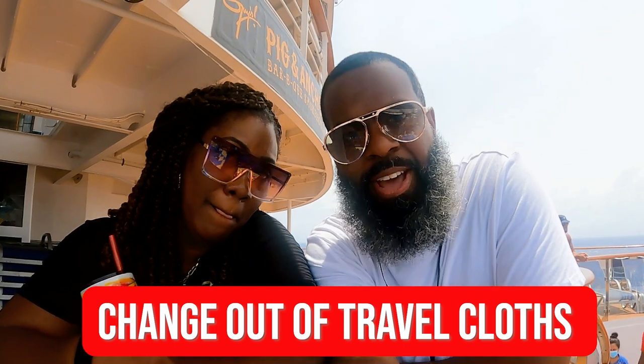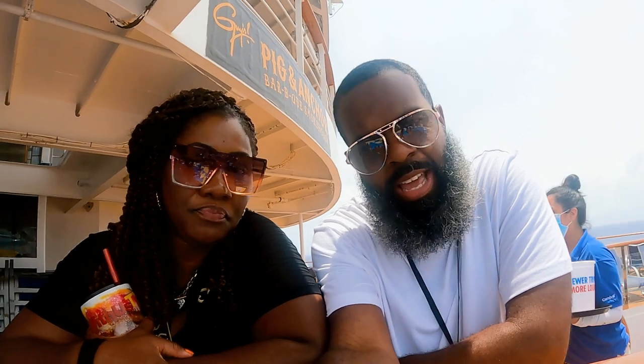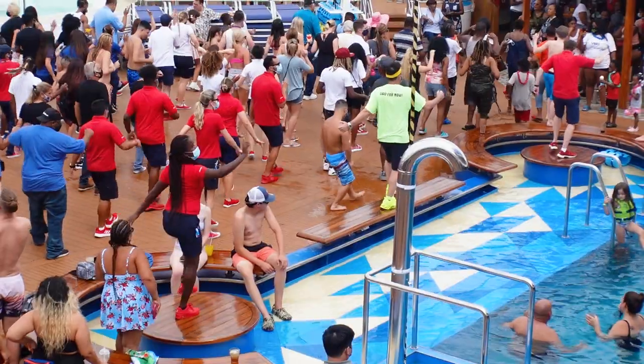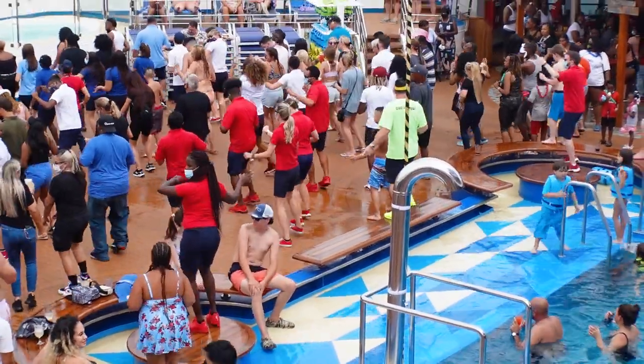Number five: if you've been traveling all day, go ahead and change out of those travel clothes. Get into your leisure clothes, get into the vacation vibes. It'll change your entire mood. In a previous video, I mentioned the importance of packing everything you need for that day in your carry-on luggage. So this is the time to pull out your swimwear if you want to swim on embarkation day — a lot of people do. If you want to get in the pool and enjoy the sail away party, pack that in, change into it, and have a good time.